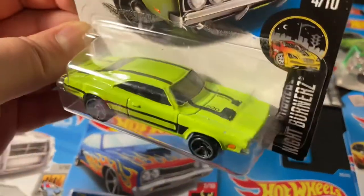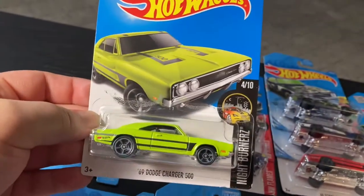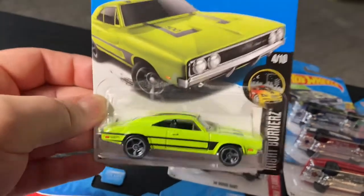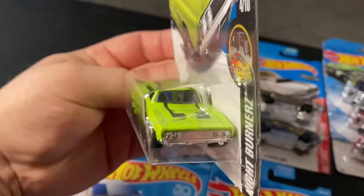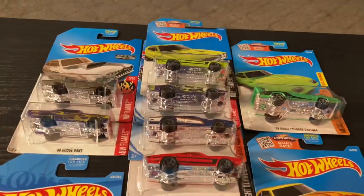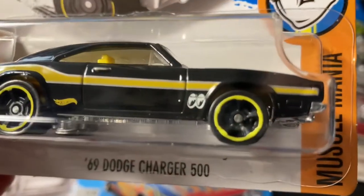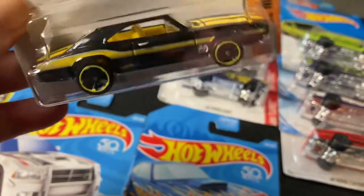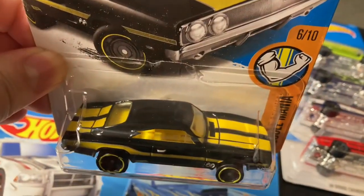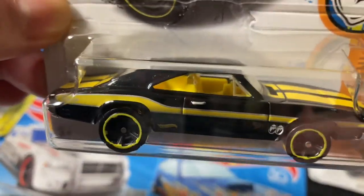This one is kind of like a highlighter greenish color — it's got 500 on the hood with some black stripes. And this one's the Moon Eyes — all black with yellow stripes and a yellow interior, it looks really cool.